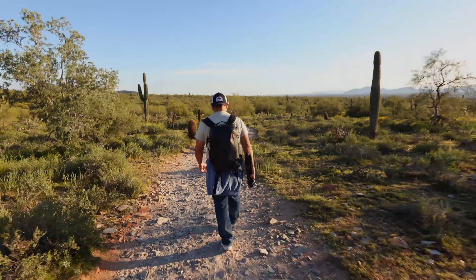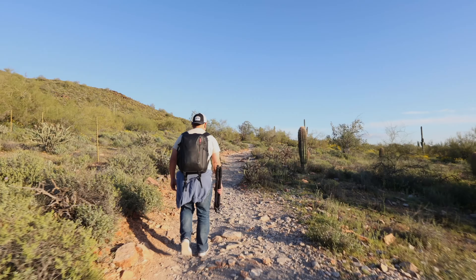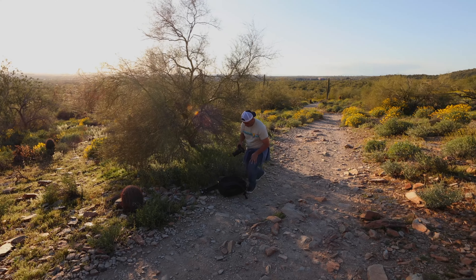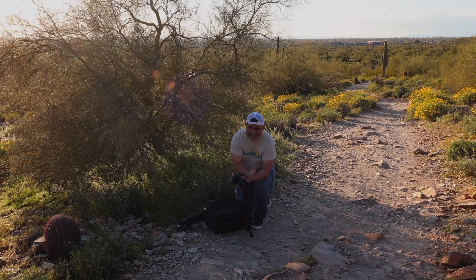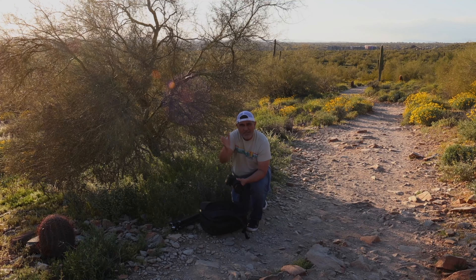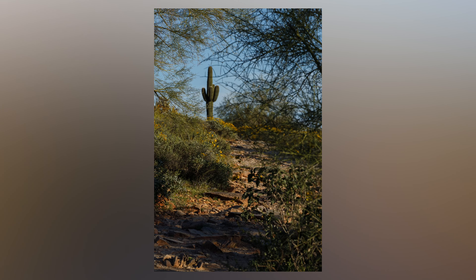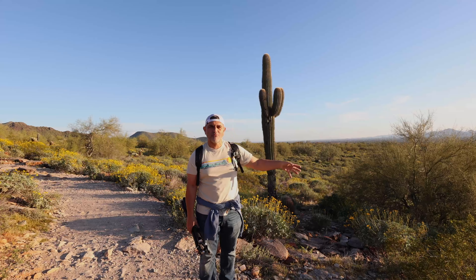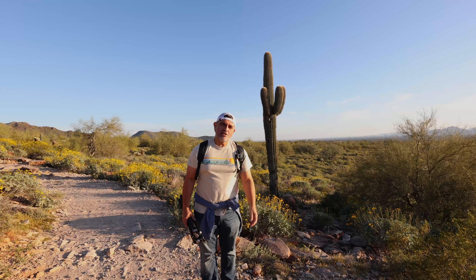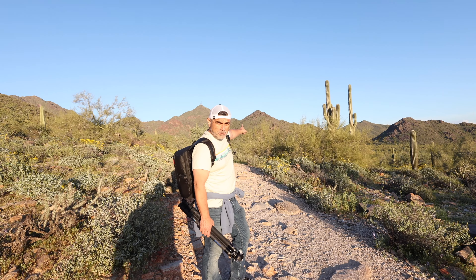While I didn't find the perfect saguaro cactus, I did find a fun one that's really at the end of this pathway here. I'll put that on the screen. But we're still in search for that elusive cactus. I'm in Arizona because I drove my daughters out here from California — they're gonna spend two nights going to the Taylor Swift concert.